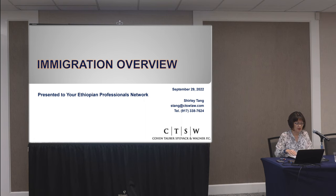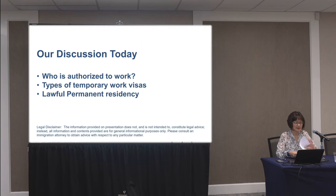We're going to cover basically three sections. The first section will be who is authorized to work in the U.S. The second aspect is what are the common work visas available to recent graduates as well as professionals. And the last thing we'll talk about are the options for green card permanent residency.